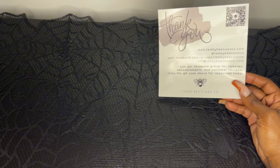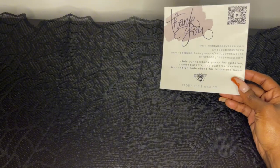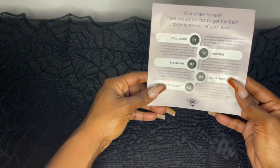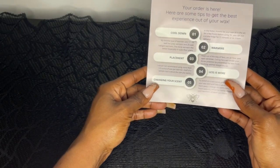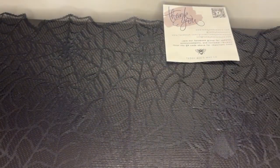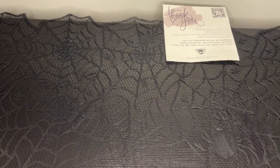Here's the business card and thank you card. On the back it shows you about what warmers to use, less is more, placement, changing your scent, and cool down. I got 24 tubs, I think seven loaves, and I don't know how many soufflés, but we're about to see. We're going to start with the soufflés.